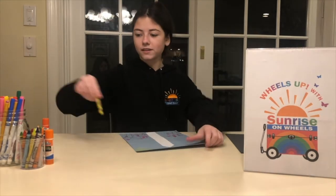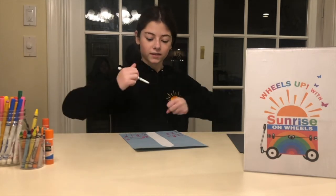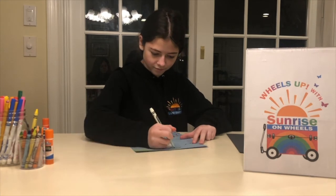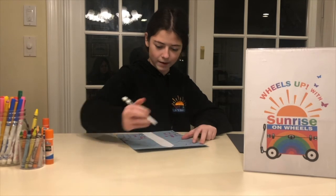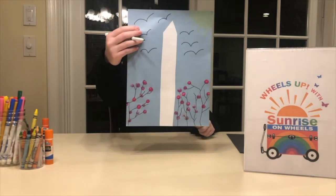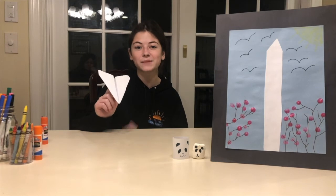My cherry blossom trees are all done, and now I'm going to add some details. I'm using a yellow crayon to draw a sun in the corner and color it in, adding rays if you want. Then I'm going to use a black marker and draw in some birds — you can add as many as you want. I hope you had fun making these Washington, D.C. crafts with me. Bye!